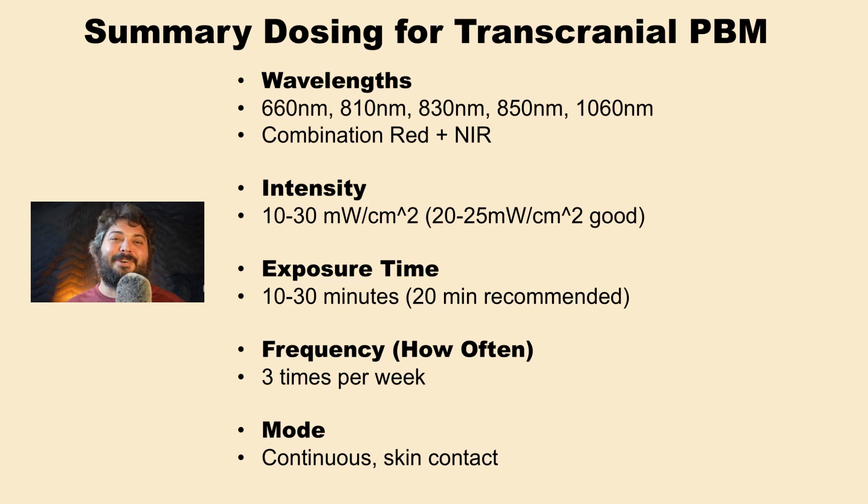Exposure time, along with intensity, is a primary dose factor — about 20 minutes on average, with a reasonable range of 10 to 30 minutes. Treatment frequency of three times per week works very well. Pulsing is not required for brain health — continuous wave produces very good results, and you shouldn't avoid red light therapy just because you lack a specific pulsing mode. Clinical grade means the right parameters, not the highest intensity. Hopefully this helps — thanks for tuning in.